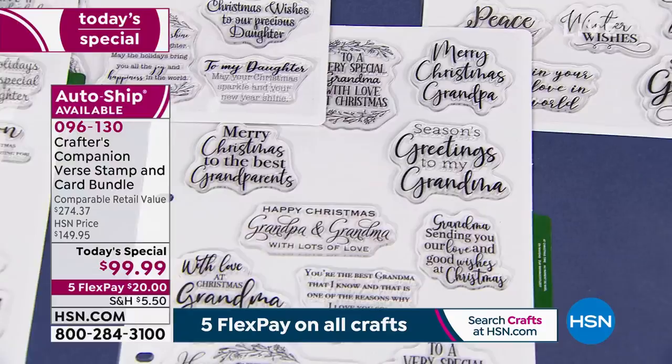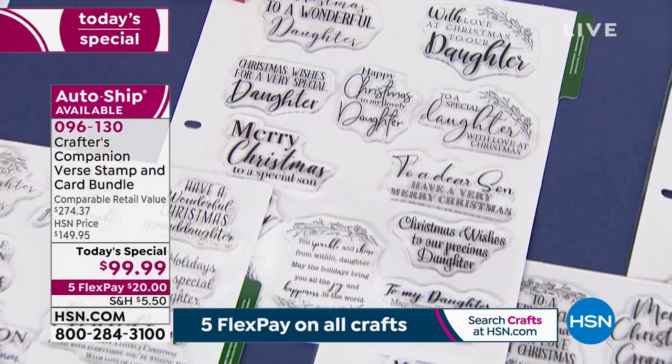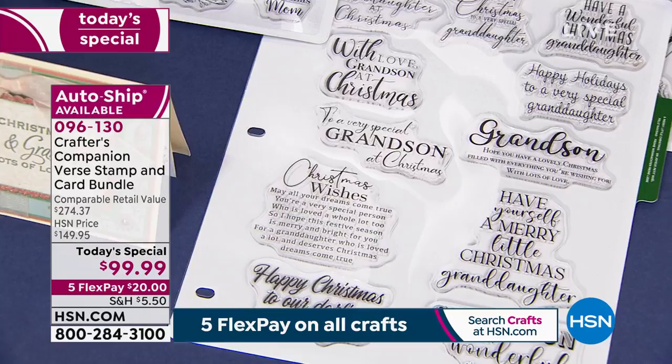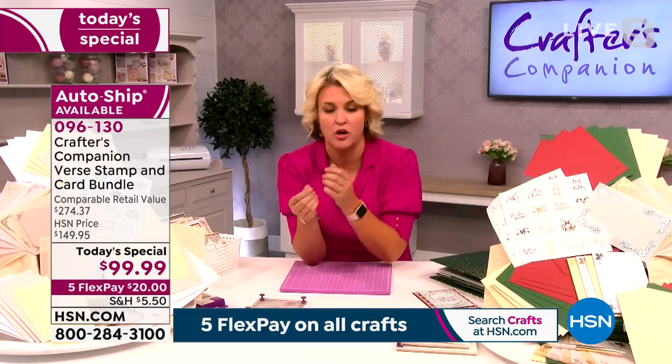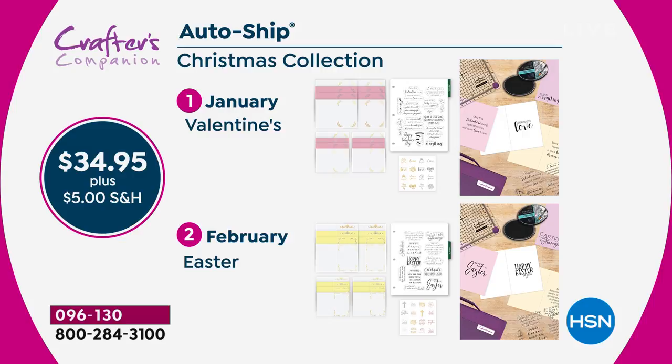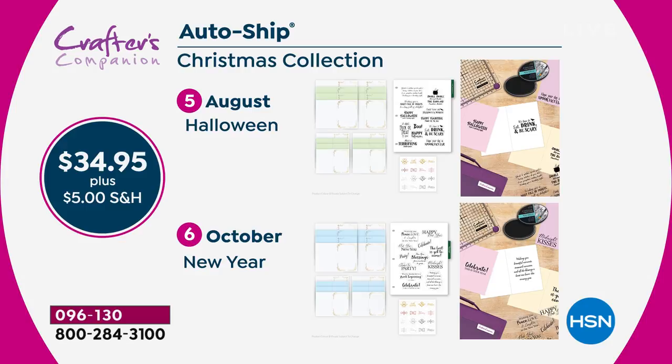I just wanted to speak to the autoship that comes with the Christmas one — today's the only day you'll be able to get into the autoship, and it's completely exclusive. It's not more Christmas designs, because I've got you covered for Christmas. What it is, is the rest of the occasions throughout the year. In January, we're getting ready for Valentine's Day, and I will send you the sheet of stamps for Valentine's, plus the foiled insert and envelope stickers, so you put all your Valentine's goodies inside your stationery box.